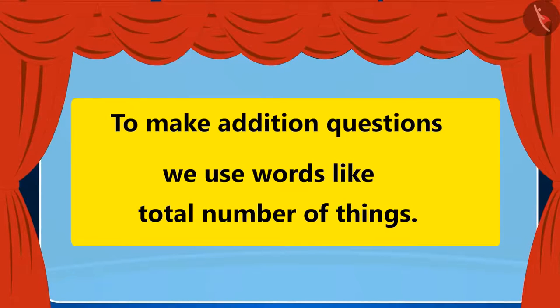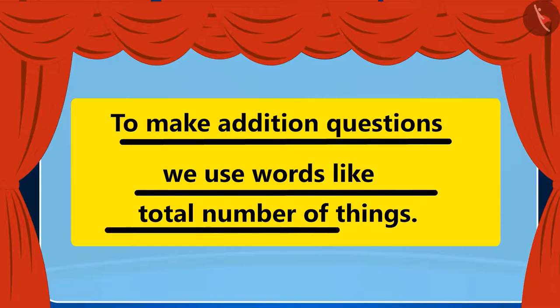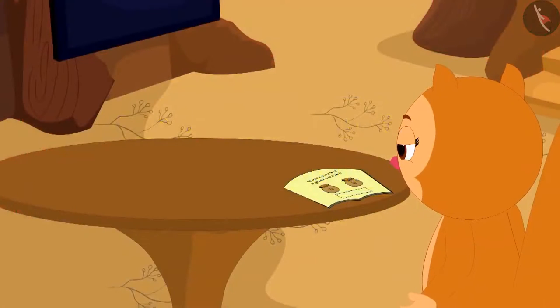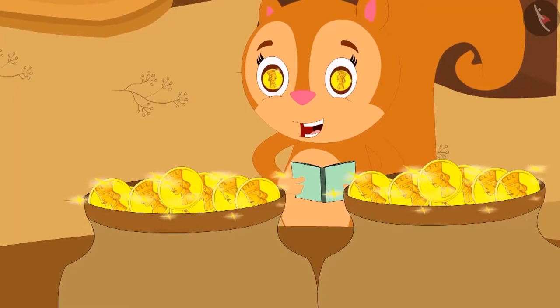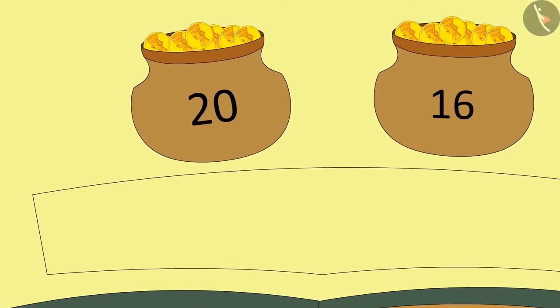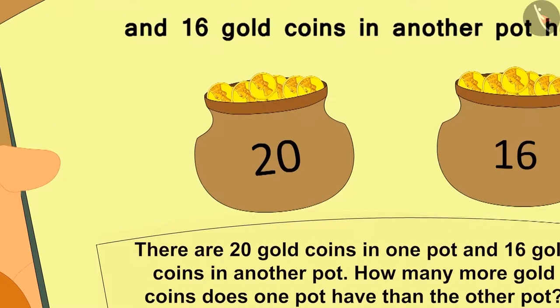Children, we can also make addition questions like Chanda. To make addition questions, we use words like 'total number of things.' Suddenly, the two pots filled with gold coins appeared in front of Chanda. Children, can you make another question on this? Here there are 20 gold coins in one pot and 16 gold coins in another pot — how many more coins are there in one pot than another? Likewise, we can make a subtraction puzzle as well.